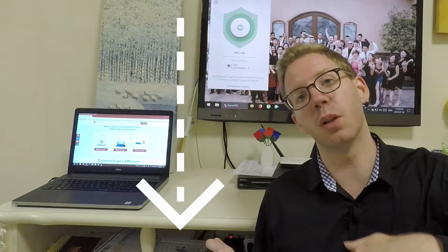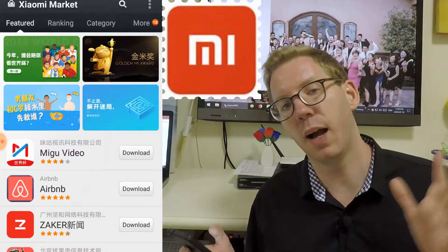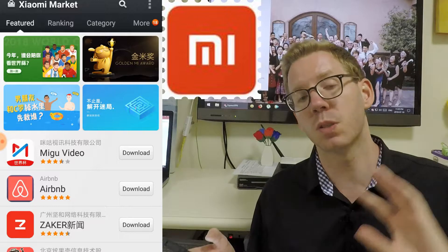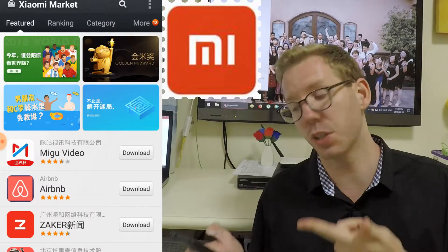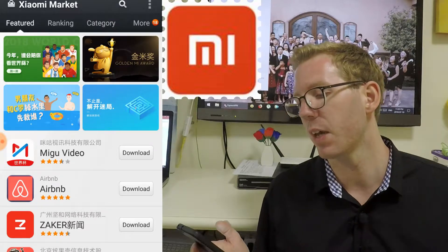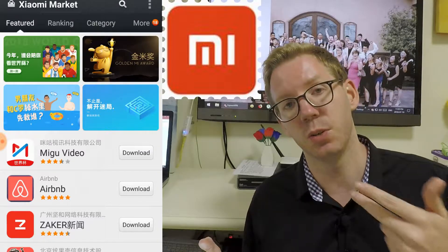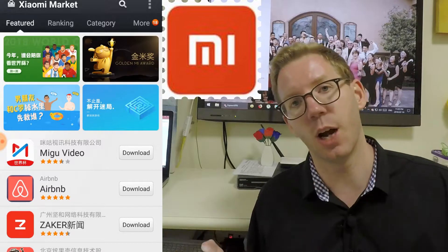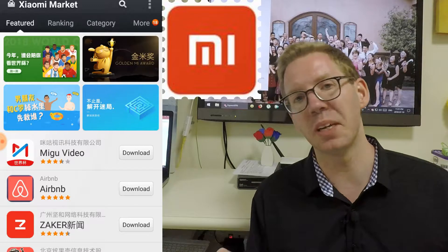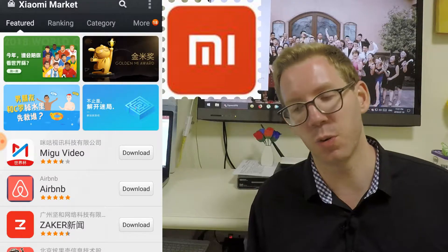I'll put a link below so you can get direct access to them. Generally, what happens with these apps is you can download the Chinese version and they will automatically switch to the language that's on the device. Mine's set to English, so it switches automatically to English. I actually use different versions — I use Tencent, Huawei, and Xiaomi to search. My personal favorite is the Xiaomi; I just find the layout to be quite easy to navigate through and understand.